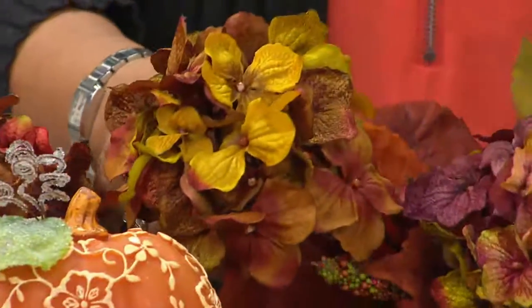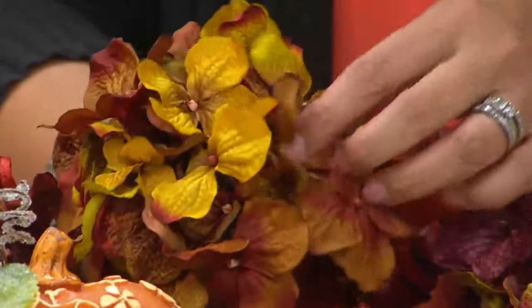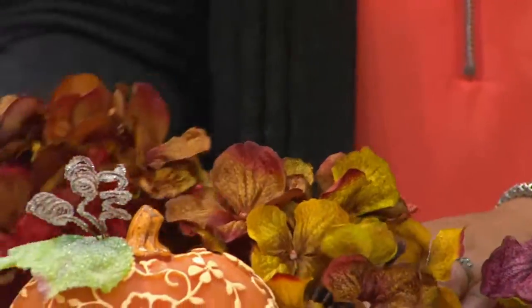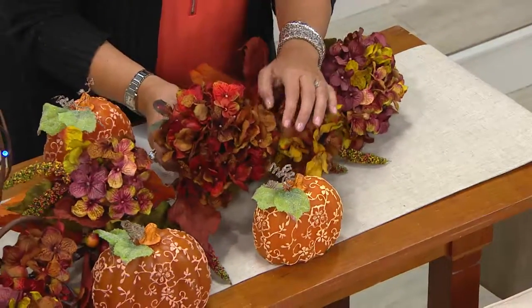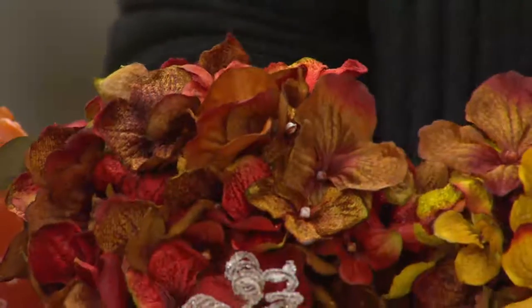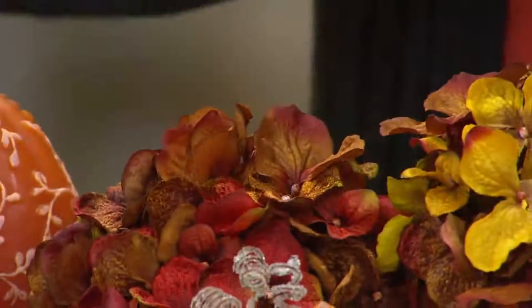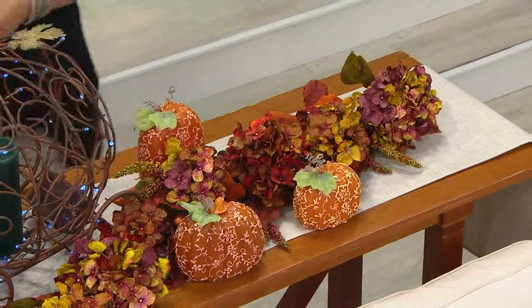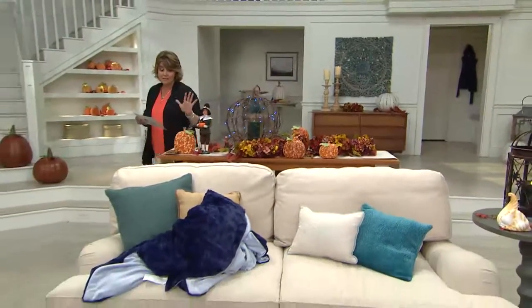Then you move into this color of the hydrangea, which is more of your golden rustic browns. Then over here, more of your golden browns. And then we pull out some of the reds and the burgundies. I just felt like this color story was incredible. So there is your garland — and again, this is the only day you're going to be getting this at a featured price. That's huge.